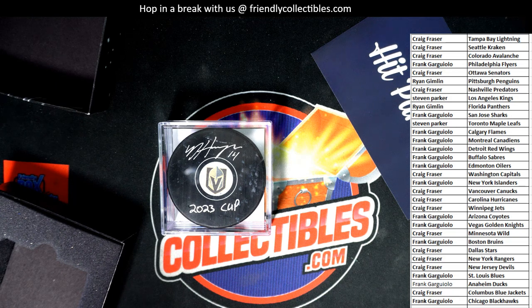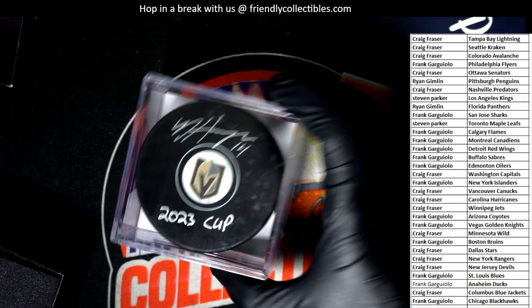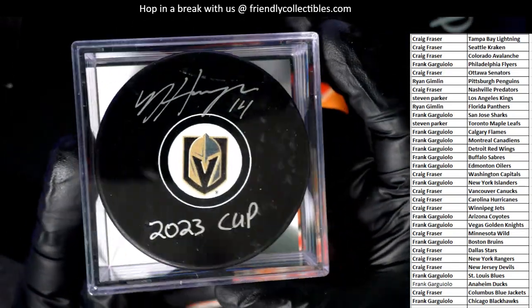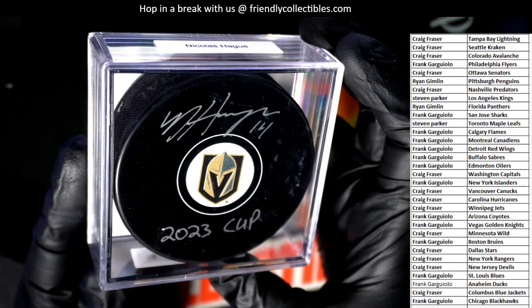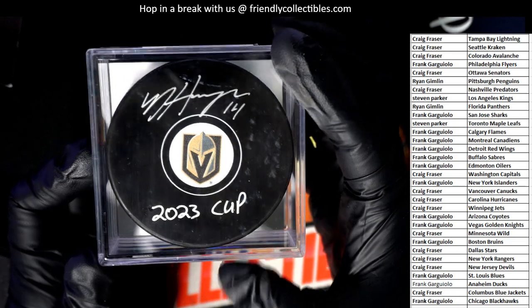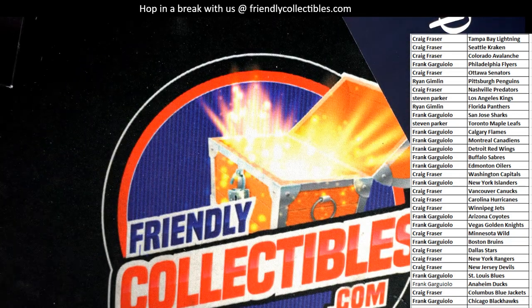Nice one, Frank G scores with the Vegas Golden Knights! Not bad man, these look great. This is a group box break to get into, and we've got another one popping up available so I'll be linking that up. We shall see what else is going to come through — these Hit Parade autographed pucks. High five, Frank!